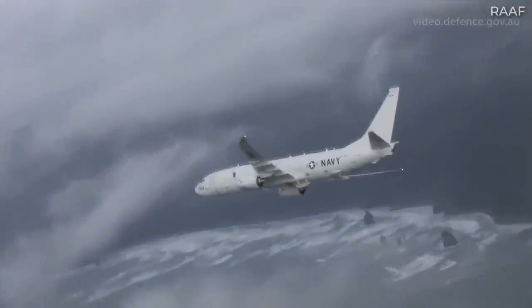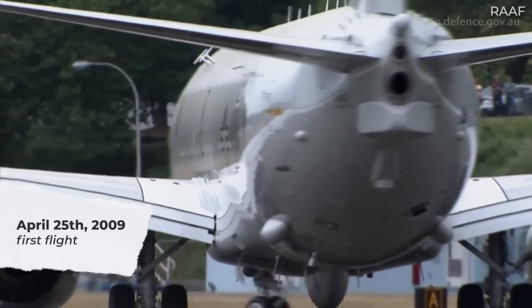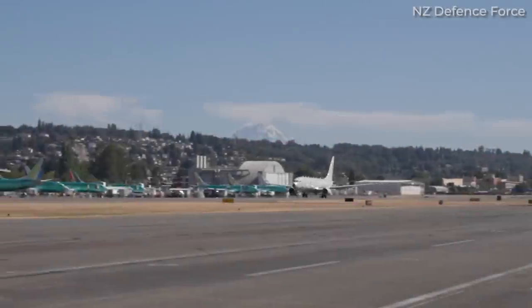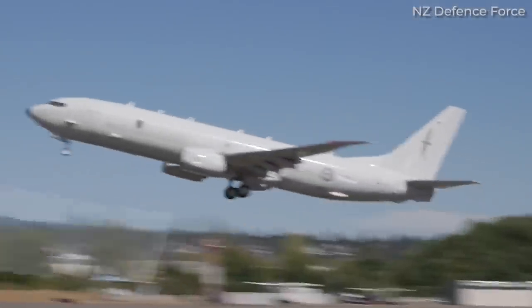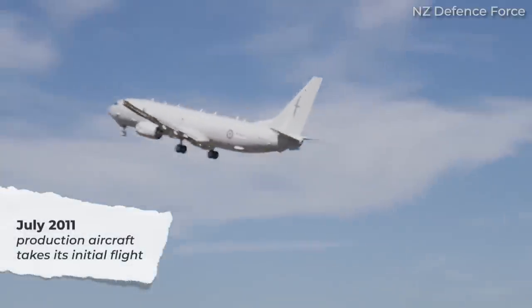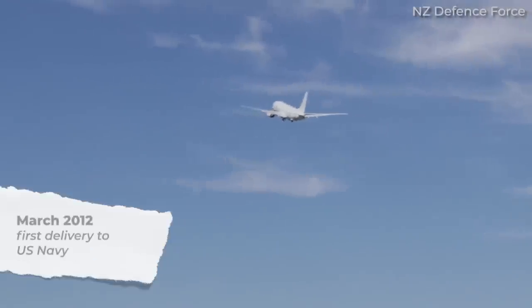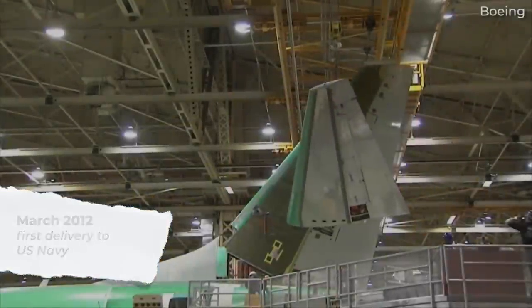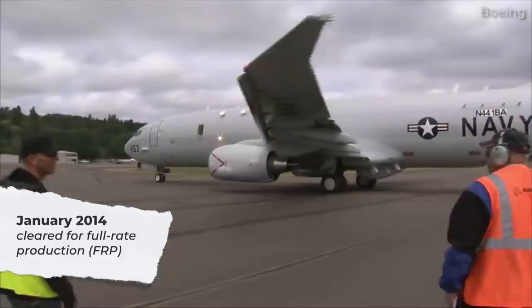According to FI AeroWeb, the P-8 conducted its first flight on April 25, 2009. Full-scale testing of the airframe would then continue until January 2011. Months later, on July 7, 2011, the first production aircraft made its initial flight and was delivered to the US Navy on March 4, 2012. By January 3, 2014, the type was approved for full-rate production, also known as FRP.